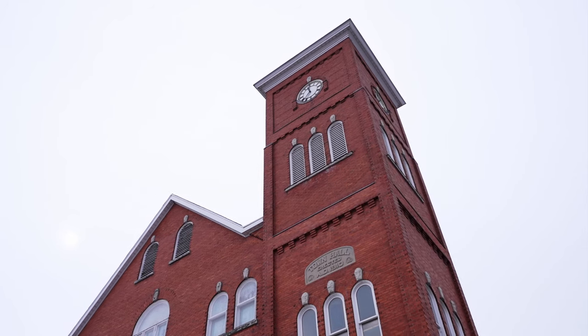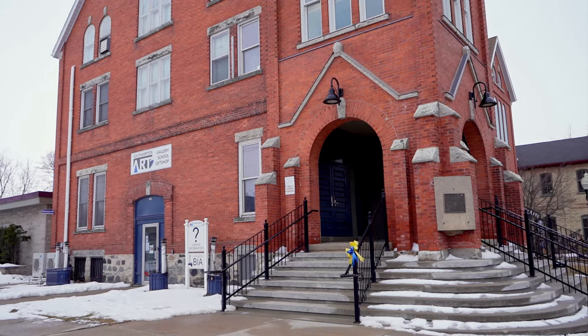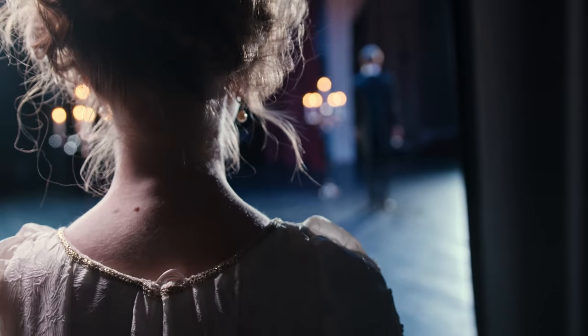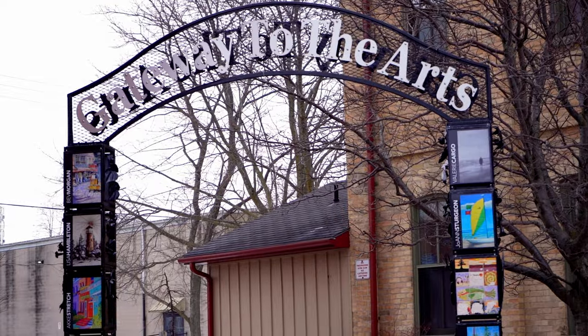My ultimate number one favorite activity is the theater. Here in Southampton, we are lucky enough to have the Bruce County Playhouse behind me, where you can enjoy local theater productions that take place during the summer. There are also local community theaters in Owen Sound and Kincardine, which I was lucky enough to be a cast member in back in 2020.